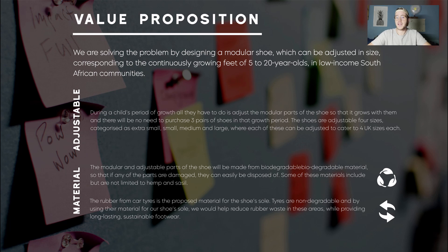We as a team have decided to tackle this problem by designing a modular shoe which can be adjusted in size, corresponding with the continuously growing feet of children, teenagers, and young adults in South African communities. The modular and adjustable shoe will be made from biodegradable materials so that if any parts are damaged, they can be disposed of correctly. Some of these materials include, but are not limited to, hemp and sesol. The rubber from car tyres is the proposed material for the shoe sole because it is non-degradable, providing longevity and durability — used car tyres can last up to 20 years if the average person in Africa walks 2,190 kilometres a year. Worn out soles will then be reused to make more shoes in order to avoid re-polluting the environment.